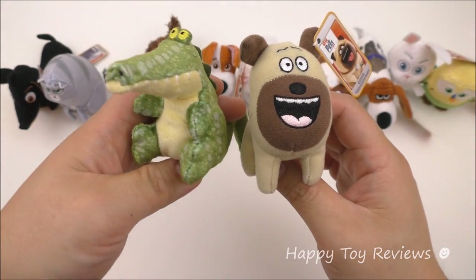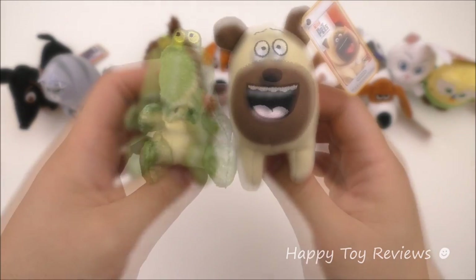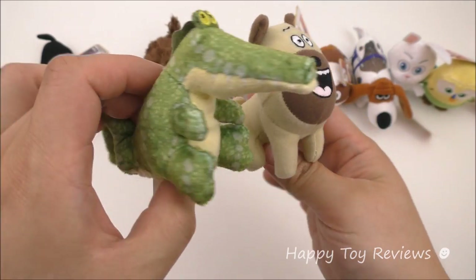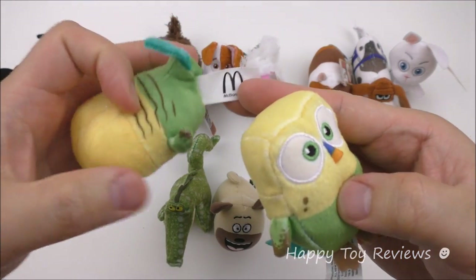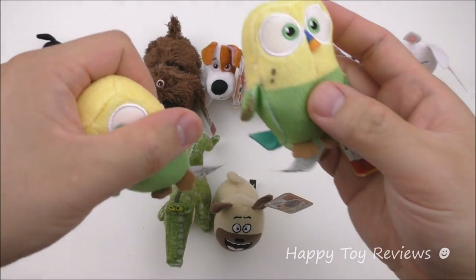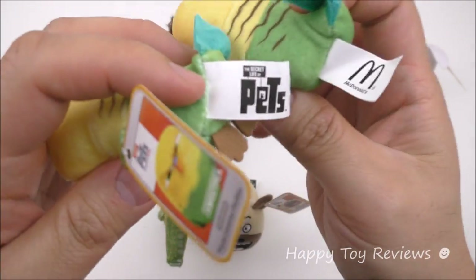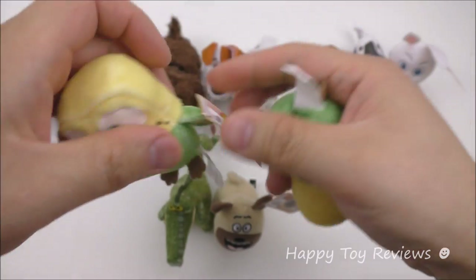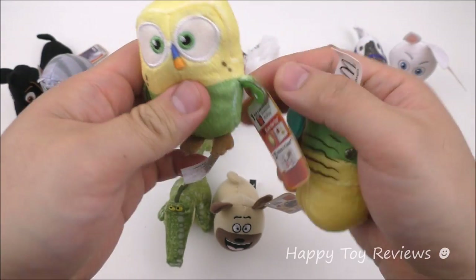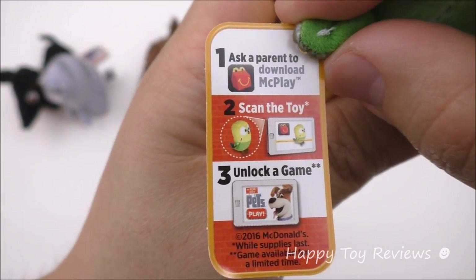In the McDonald's UK set of 10 Happy Meal Toys, they have Croc the Crocodile but they don't have Mel the Pug. While in the US set they have Mel but not Croc. Here are both Sweet Peas — this one is from the UK set, you can see the tag just says McDonald's, while this one is from the US set. The US tag has The Secret Life of Pets and also says Sweet Pea on it. The US set also has this extra tag: Sweet Pea — Download the McPlay app, scan the toy and unlock a game.